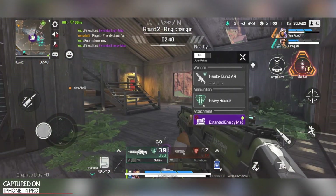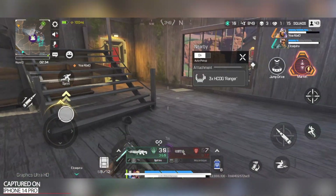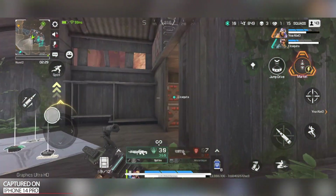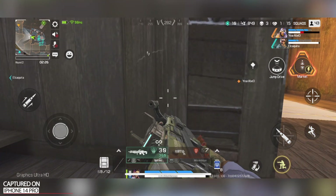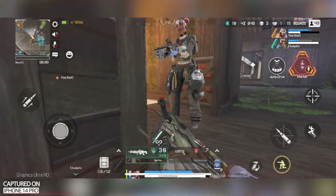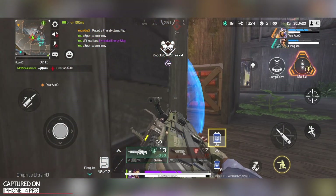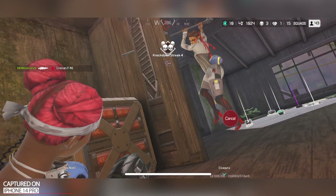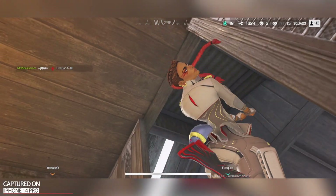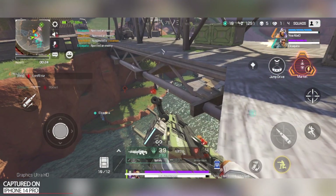Extended energy mag here. Level 3. Alternates ready to go. It's go time! There's also a squad on us! It's go time! Throwing jump! Enemy here! We got another squad here!